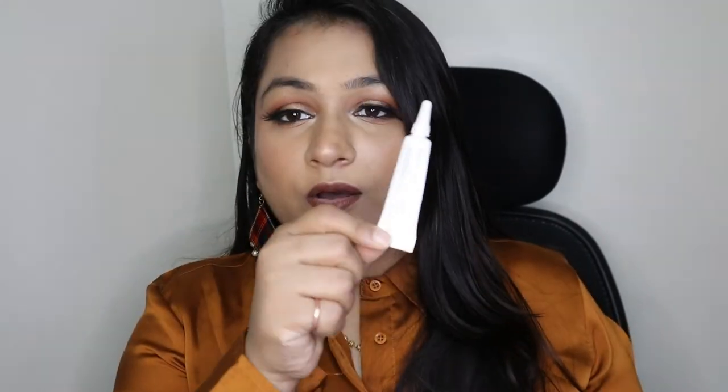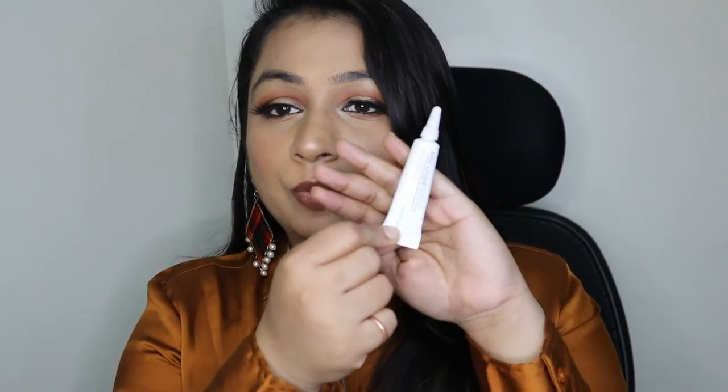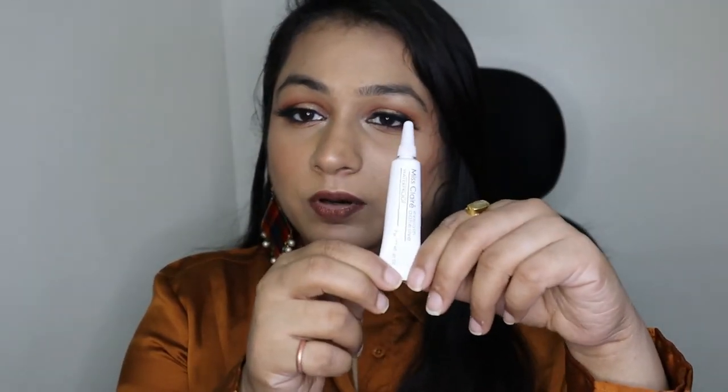Along with the lashes I also got this Myscara Eyelash Glue in the variant Dark Tone. It's quite good and doesn't give a sticky effect. I also have another pack of glue in a light/white shade, but if you don't want a false-lash effect, the dark tone variant from Myscara is the one to go for.